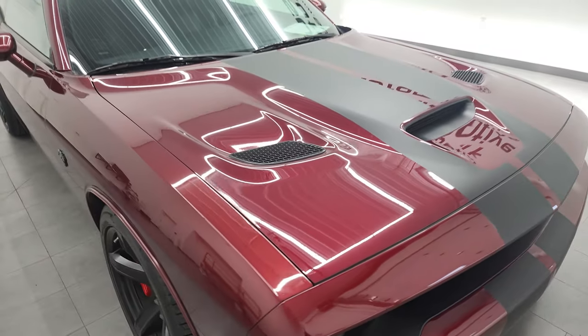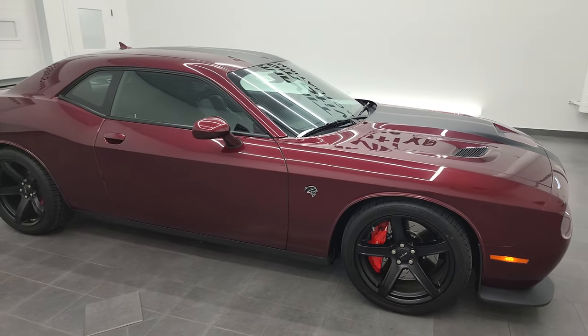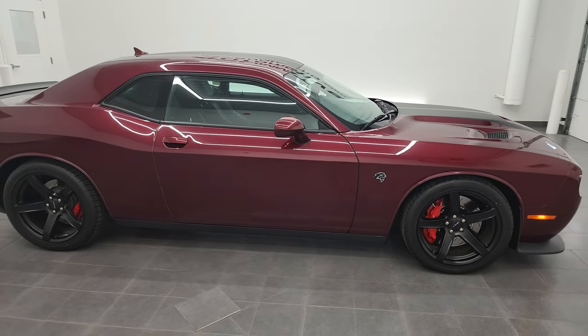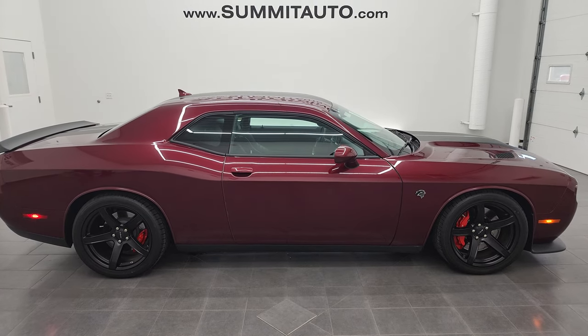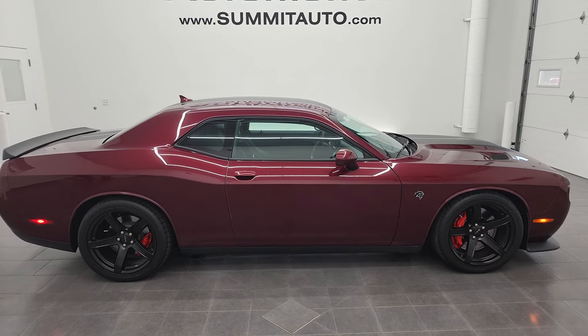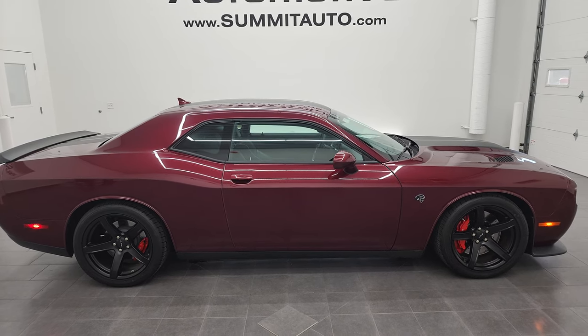I would highly recommend this car from a quality and condition standpoint. To see more pictures of this car or one of our other 550 new and used cars, trucks, SUVs, minivans, Wranglers, sports cars, Challengers, Chargers, Mustangs, GT500s, Corvettes, Camaros — you name it — go to summitauto.com. Full pictures and descriptions of every single vehicle from two locations, all at summitauto.com.